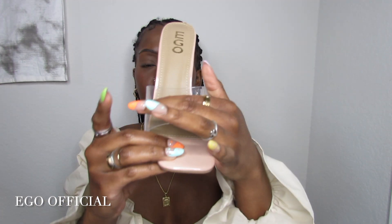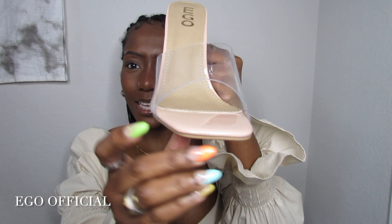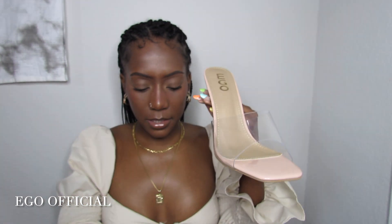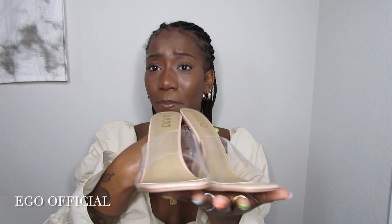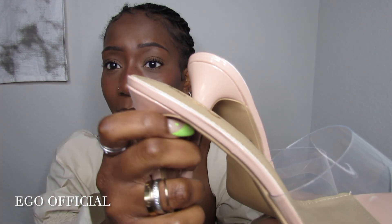I also got these clear-toe nude pinky heels — when you have a quick outfit that doesn't require much color in your shoe, you need a clear heel, and with the nude color it keeps it popping. Nude makes it do what it do. These are my go-to heels because they're easy to go with everything.